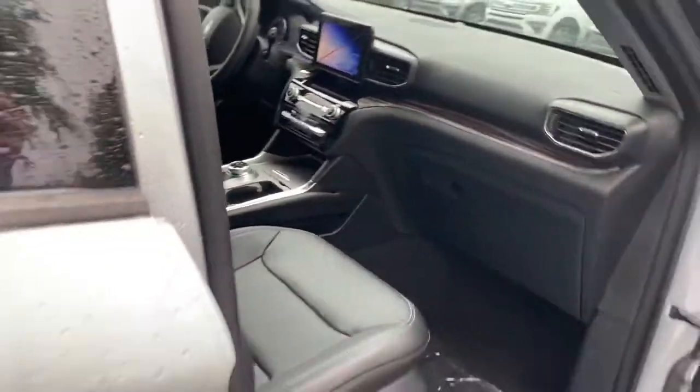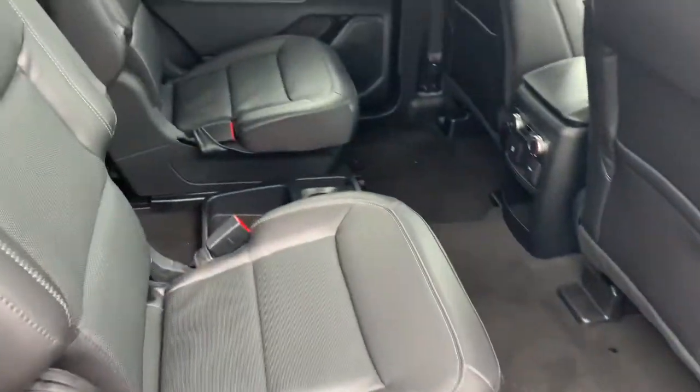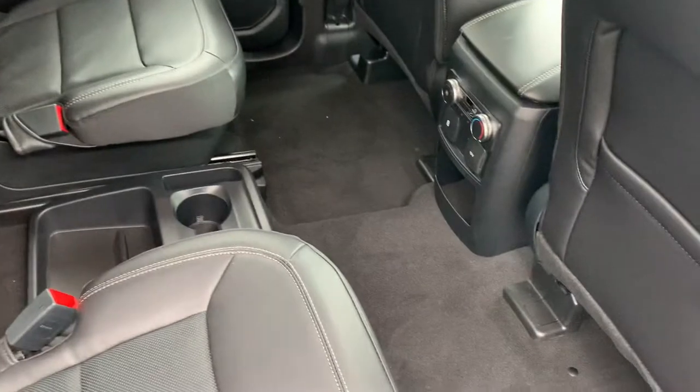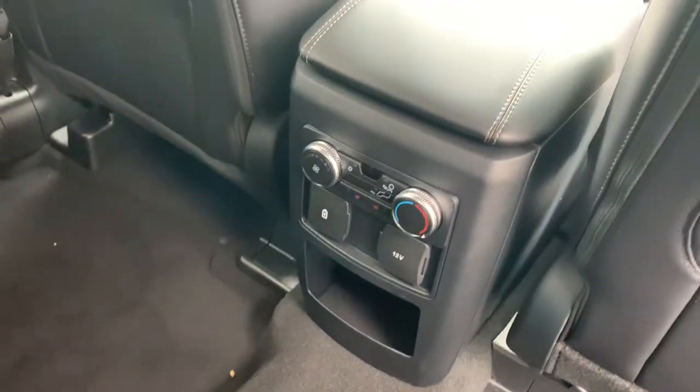Dual power seats, heated and cooled seats, and then you have your bucket seat configuration in the back with their own air controls and power outlets. All three rows have their own air vent up top, and then you have a 50-50 split that folds down flat.